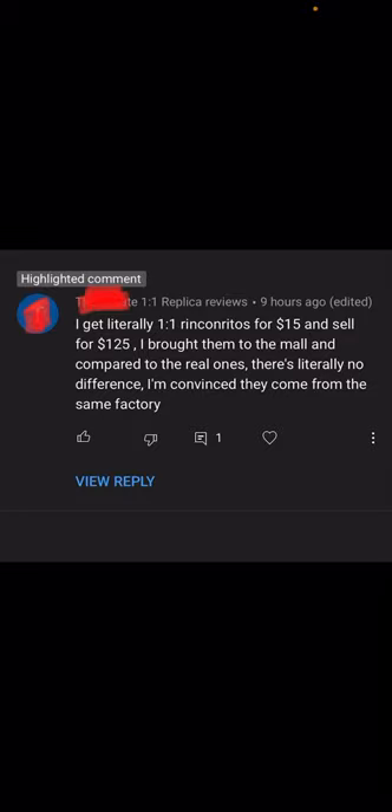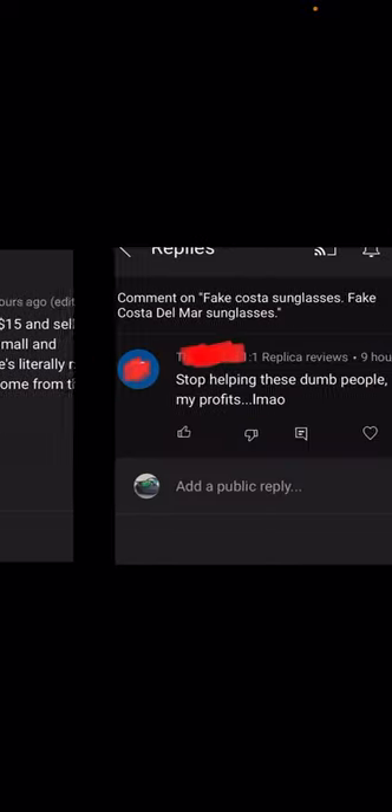What's worse is he's boasting about it. He actually sent me a second message first which said: 'Stop helping these dumb people, you're hurting my profits, lmao.' I blocked out his name because I'm not going to advertise for him, but when I traced it back, his name pulled up on websites where you can get these knockoffs wholesale.